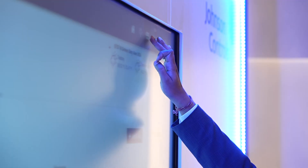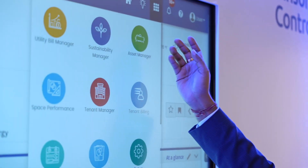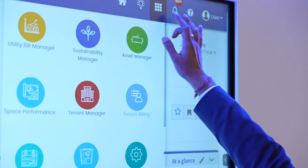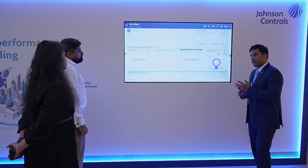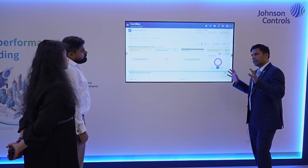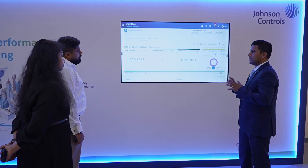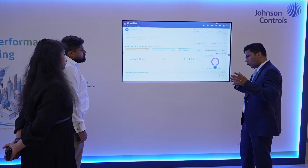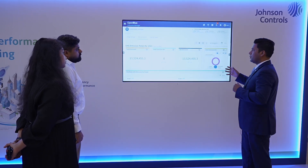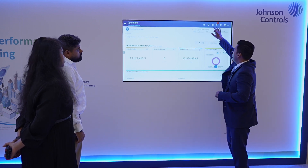You can also go to the net zero advisor in the platform. It monitors your Scope 1 and Scope 2 emissions and identifies the sources of emissions. It also helps you set up your energy goals and net zero goals — letting you set a target, track those targets over the years, see whether you are meeting them, and accordingly take actions.